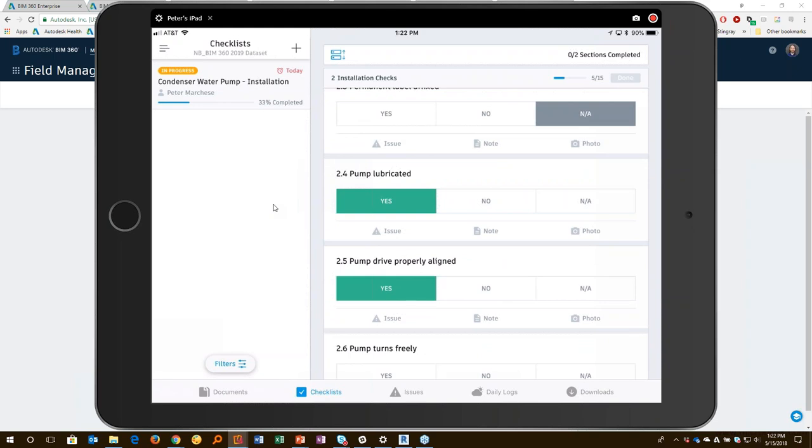If I run into problems, or if I notice that there's something wrong, I can very easily create an issue, add a note, or take a photograph and add that to the result. And all of this can be shown in a report.